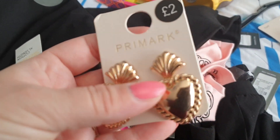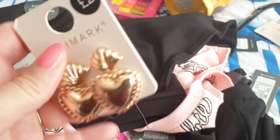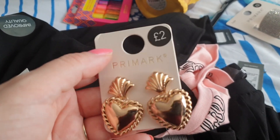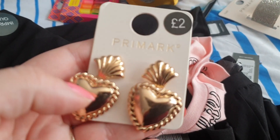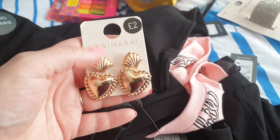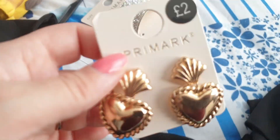And I've got these little earrings — also two pounds. When I wear earrings that aren't real gold or real silver, I have to put clear nail polish on the backs — it stops me breaking out in a rash. My mum gets it as well. If I wear earrings that aren't silver or gold, my ears go green. Same with rings and bracelets. As long as you coat them in clear nail varnish and let it dry, I don't have a problem. But I just love these — the little shells with little hearts, so lovely.